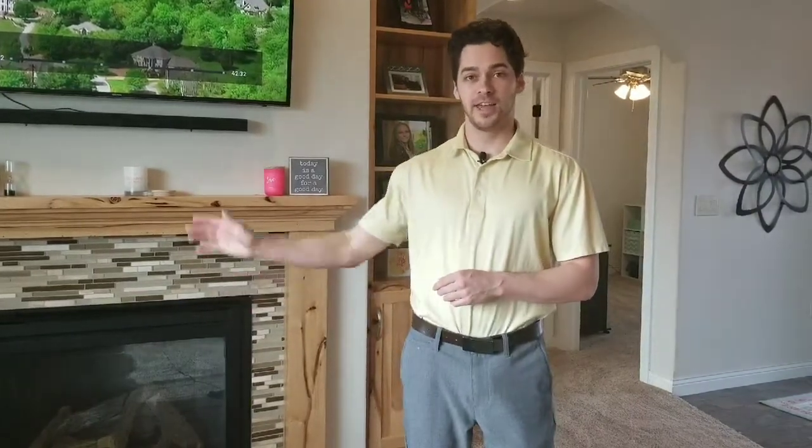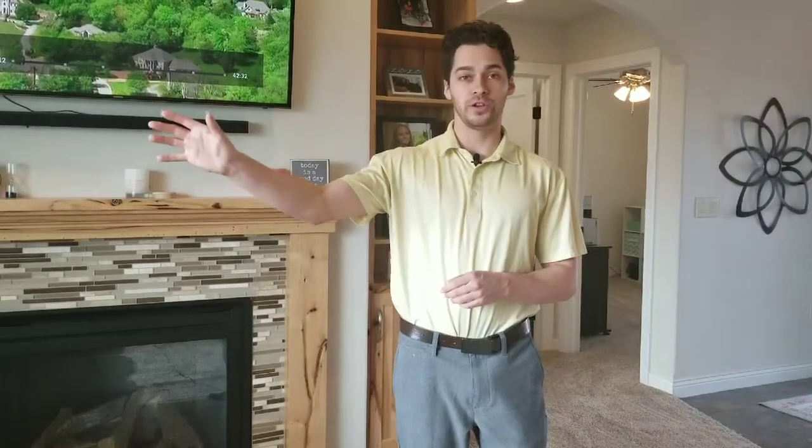As you come into this home you're greeted with this awesome living room that has a gas fireplace and a nice big window for lots of natural light. All of the windows in this home are going to be Rusko windows.